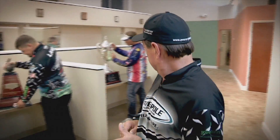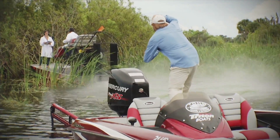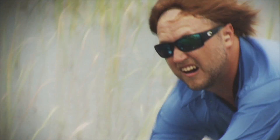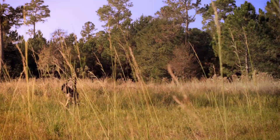I'm Shaw Grigsby, welcome to Power Pole headquarters, where every shallow water anchor is designed and tested to hold the bottom even in the harshest conditions. Power Pole — too bad everything doesn't hold this well.